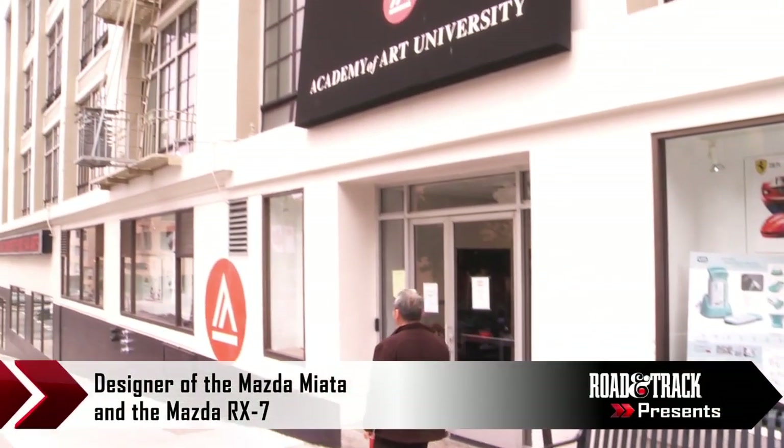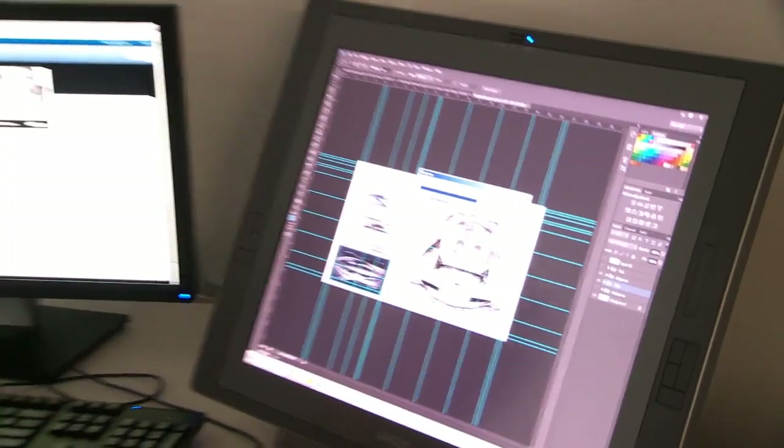My name is Tom Matano. I am the Executive Director for the School of Industrial Design at the Academy of Art University in San Francisco.